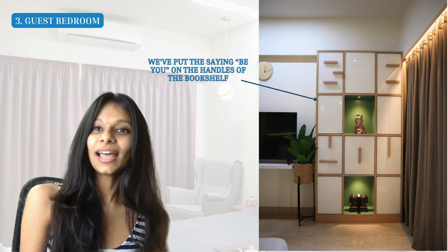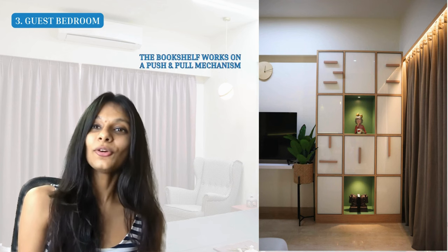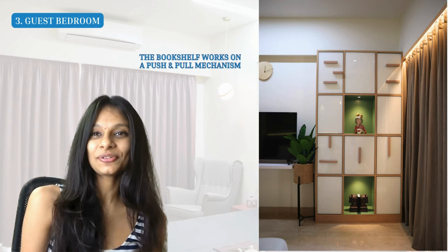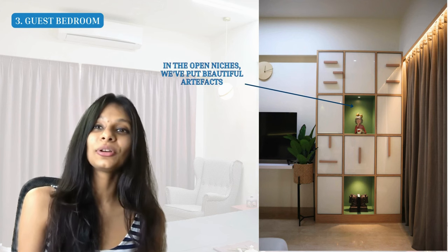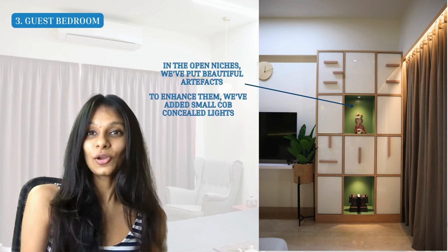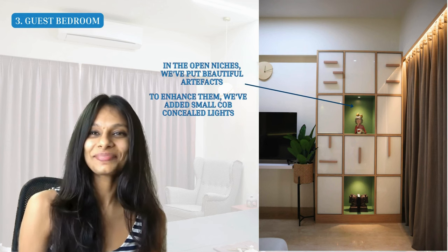The bookshelf is another favorite feature. We incorporated the phrase 'be you' into the handles of the bookshelf and used white back-painted glass throughout. It has a push-pull mechanism — push the shutter and it opens up to store books and more. Some niches are left open, and in those open niches we placed beautiful artifacts highlighted by concealed LED COB lights. To mute the bright green in the room, we used beige flooring tiles and darker brown shades for the curtains, along with white sheer curtains to let sunlight in.